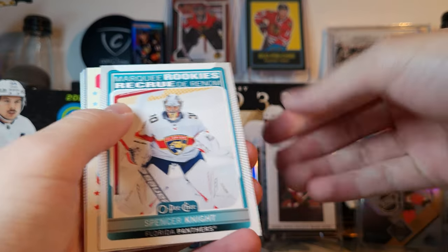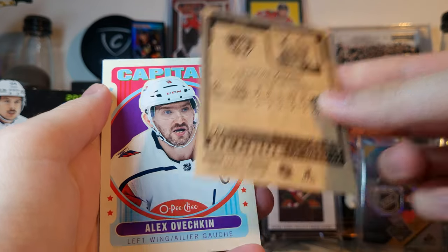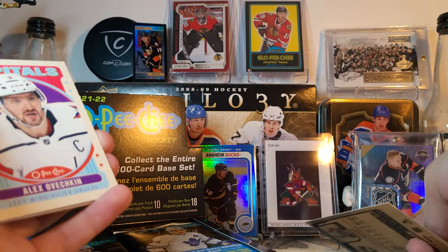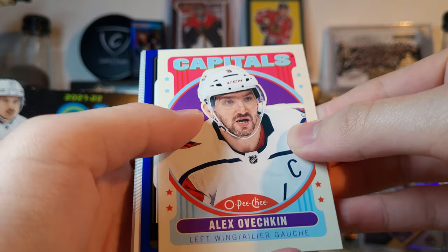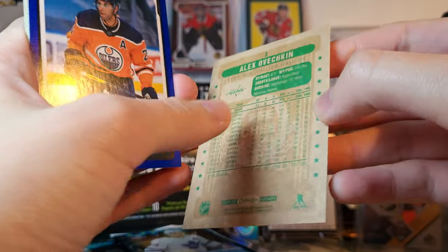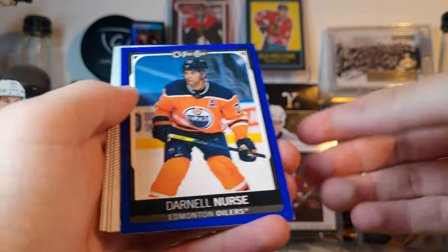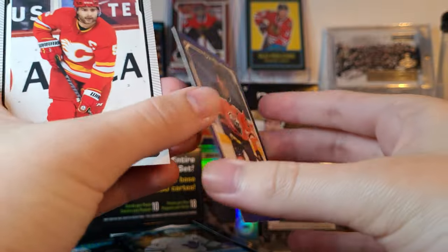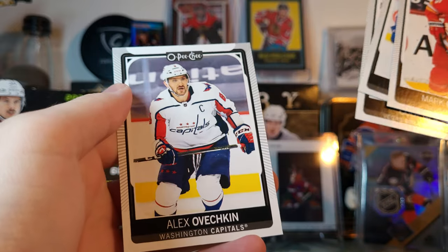There's the first rookie card of Spencer Knight — that's not a bad one to get. OPC tends to do decent sales-wise on COMC; this is like the ultimate COMC product, probably around 10 to 15 bucks on there. The base card is probably a couple bucks each, and this Ovechkin is probably around five bucks. Retro backs look awesome — the green retros are always cool. Here's a blue parallel of Darnell Nurse with a darker blue this year; these aren't numbered, about one in three packs.